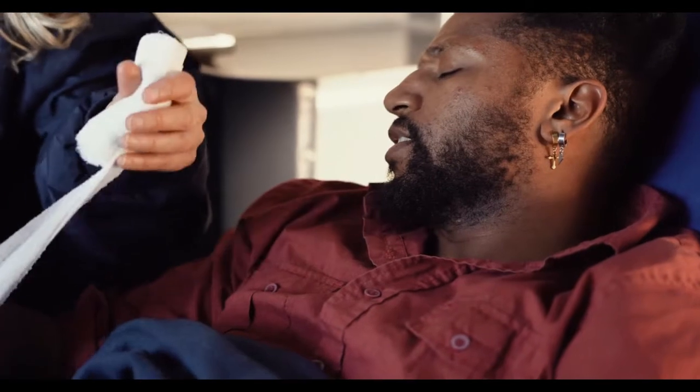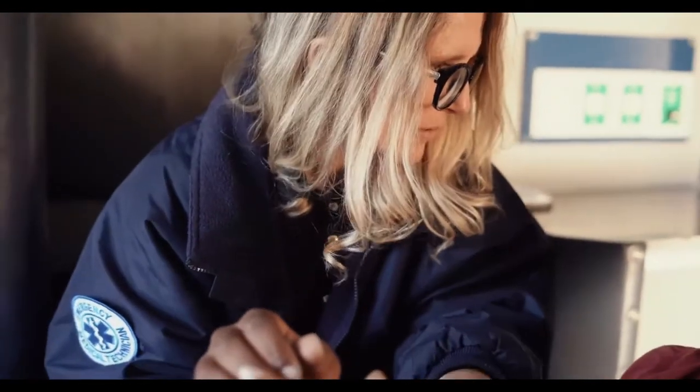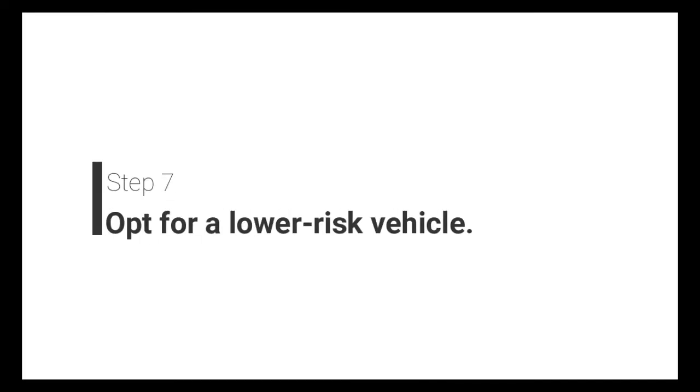The sixth step is to purchase the minimum medical coverage. Your insurance policy may offer coverage for personal injury protection and medical expenses. However, if you have health insurance, you may not need to purchase this coverage.